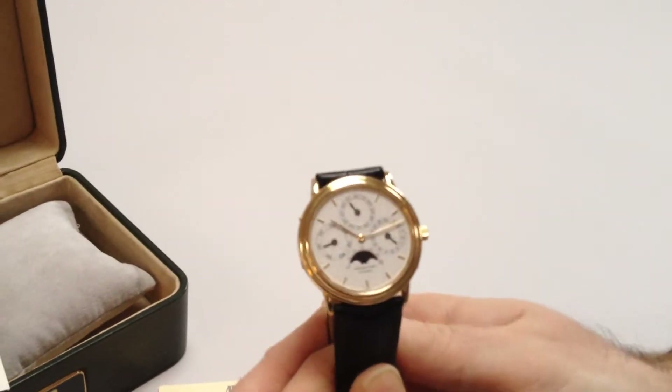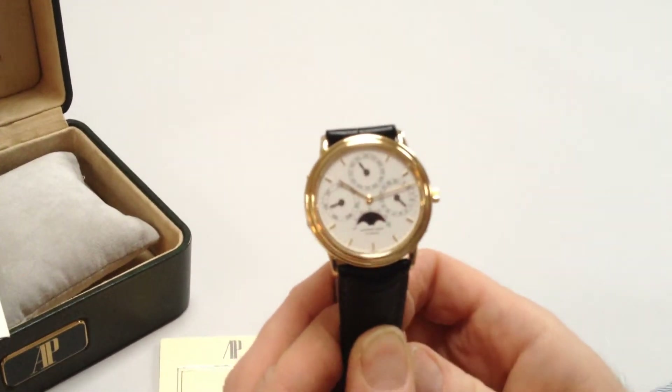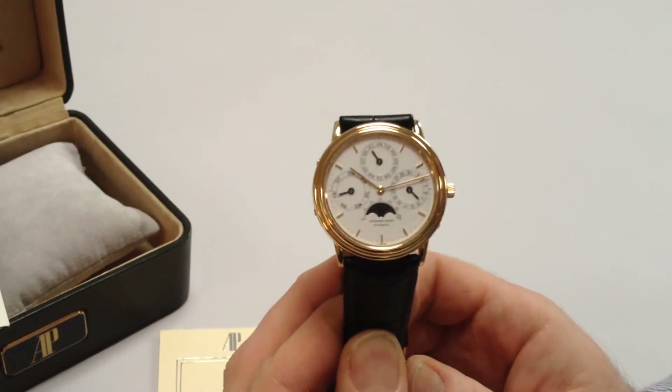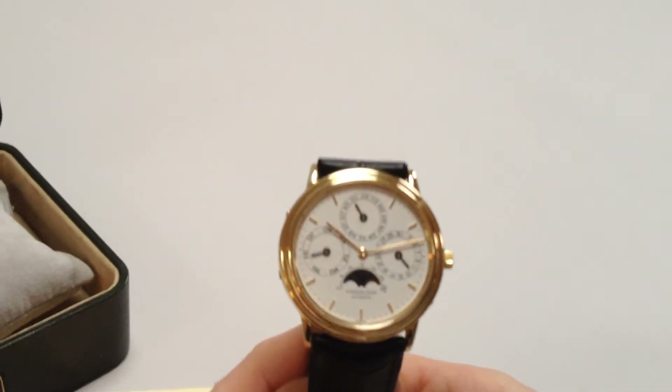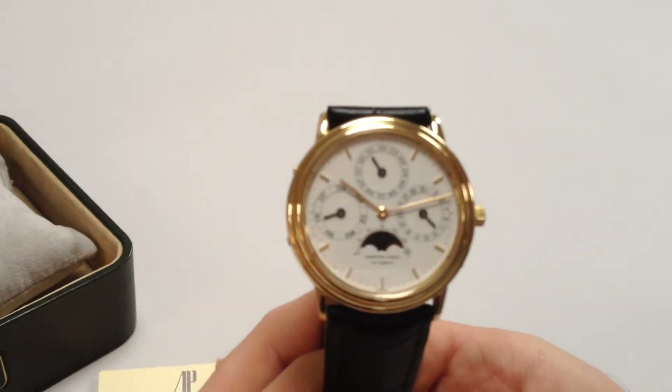The perpetual calendar wristwatch, as long as it's kept running, will tell the date and time regardless of how long the month is, and also incorporates leap years without having to have any manual adjustments.